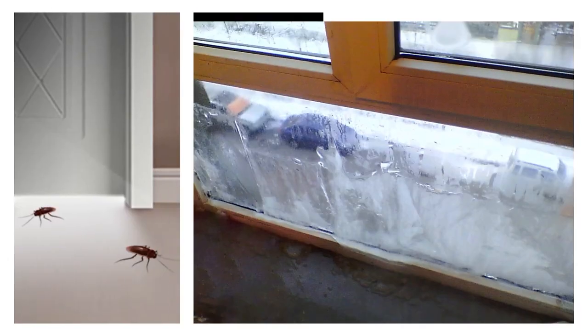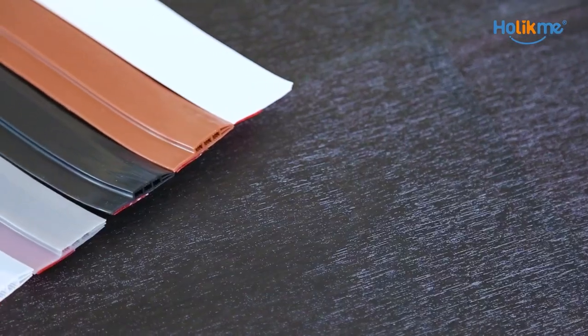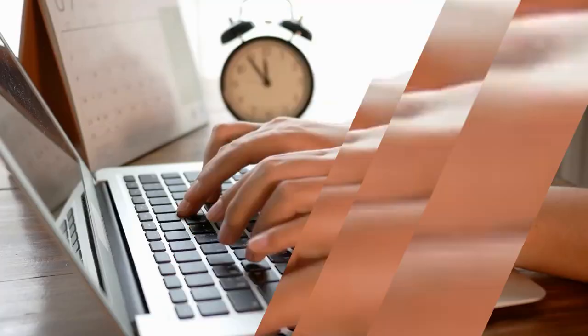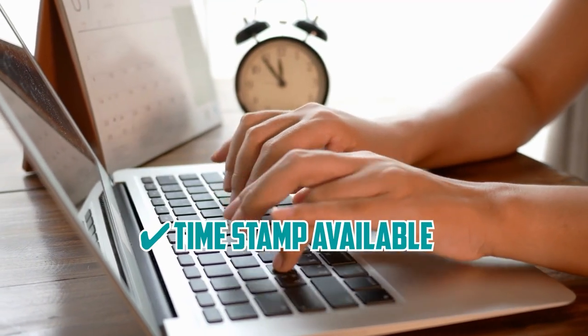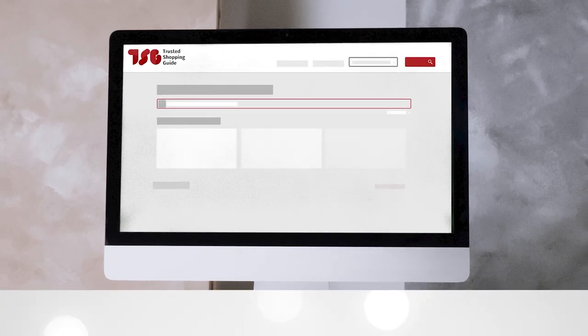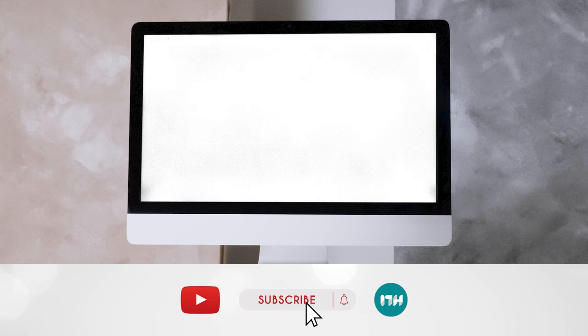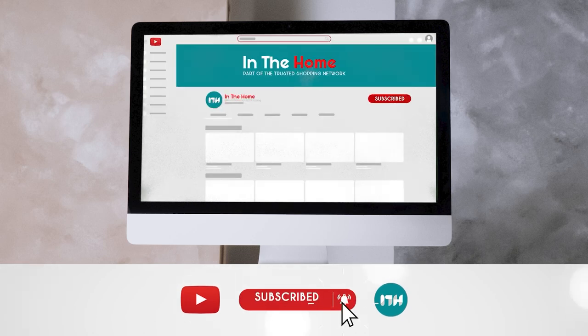Today we will be breaking down the nitty gritty details, sharing installation tips, and even exploring some innovative sealing technologies you have never seen before. There are timestamps and direct links to all the products in the description below. Be sure to visit our website at trustedshoppingguide.com for more research in the home, or alternatively, subscribe to this channel for regular updates.